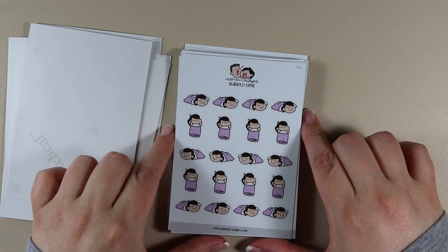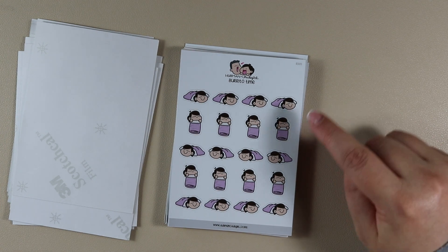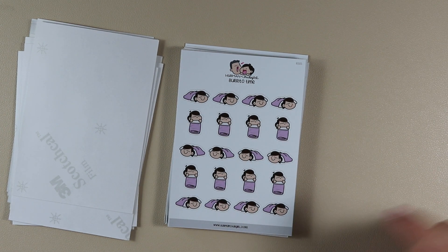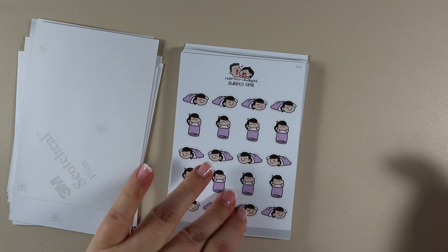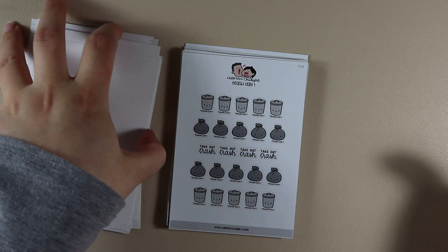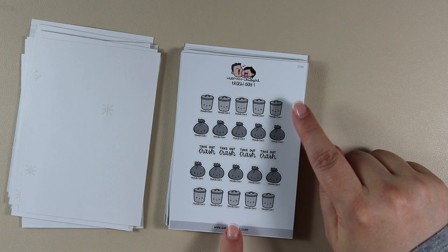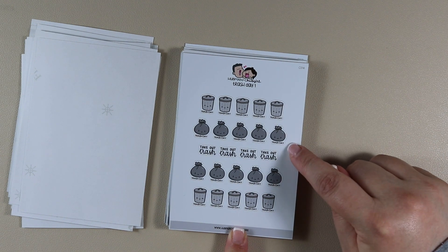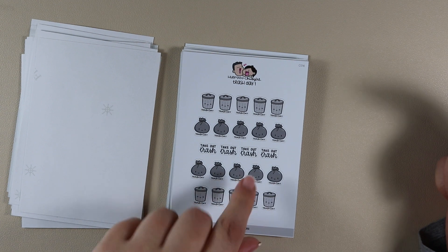Then we have Burrito Time — she's wrapped up lying down in a burrito, this one's tall, and then lying down facing the opposite way, and that repeats. I love the purple of this blanket. Then back to the functional ones — we have Trash Day 1, with a bin saying 'Trash Day' underneath, a bin bag with 'Trash Day' underneath, and 'take out the trash.'